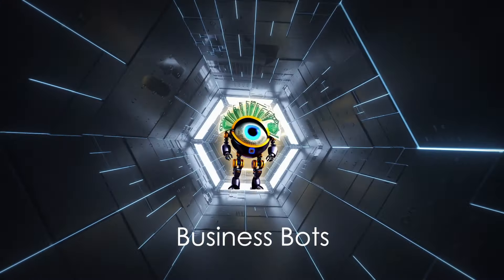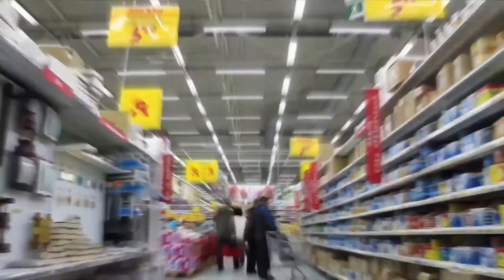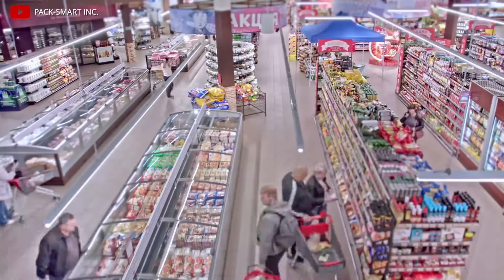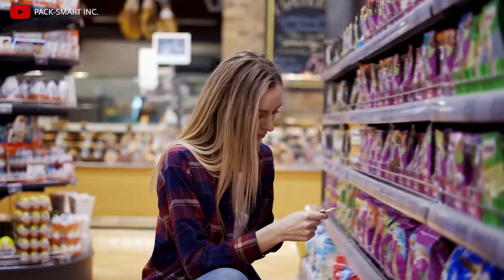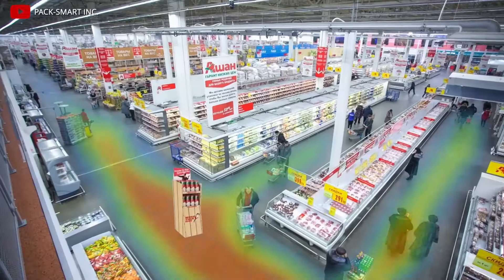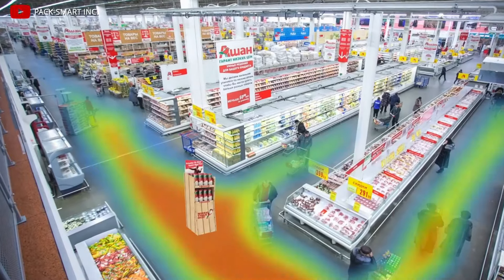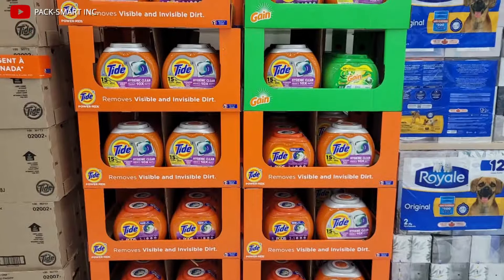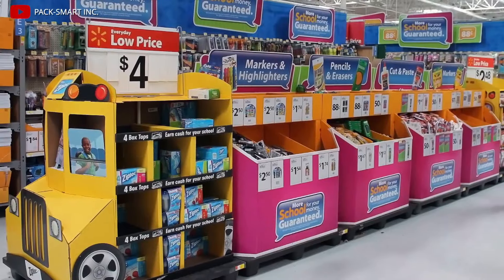POP displays made of cardboard. High competition in the retail industry forces brands to actively promote their products to attract the attention of customers. Bright advertising stands with goods are installed in stores in the center of the hall or next to the cash register. This approach has been showing high efficiency for many years.